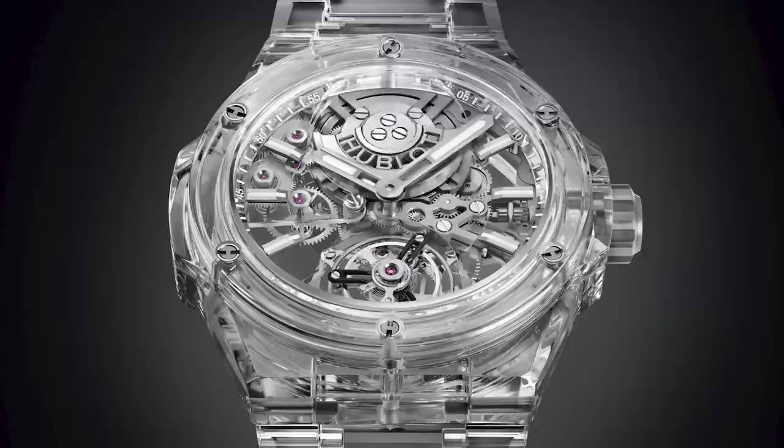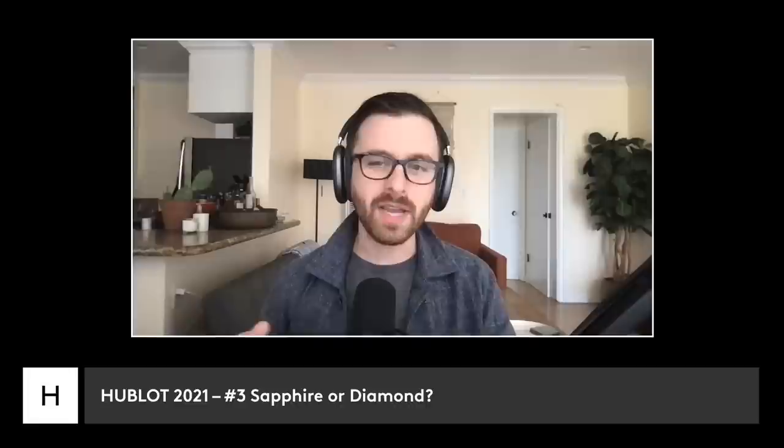Between diamonds and sapphire, I would undoubtedly take the sapphire — for no other reason than I would love to know what my wrist looks like through a case and bracelet of a watch.